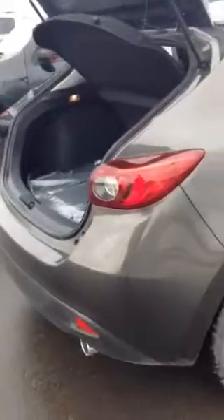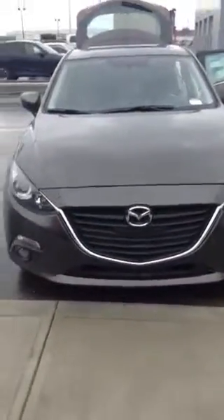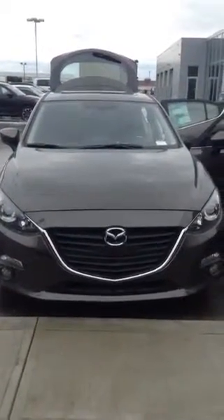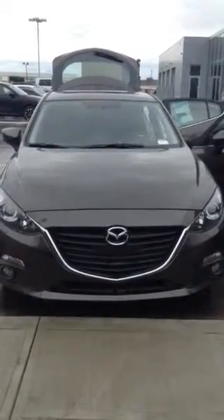Wrap-around taillights. So there you have it, Matt — 2015 Mazda 3 Sport, Titanium in color. As I said, this particular one only has 12 kilometers. Hope you have a great day, and if you have any more questions, please don't hesitate to give me a call at 780-968-9665. Take care.